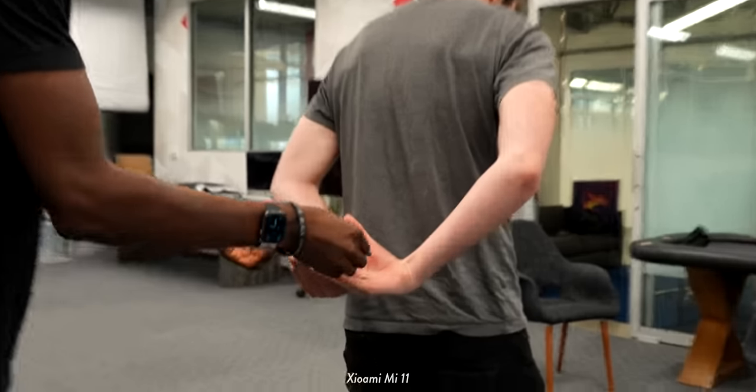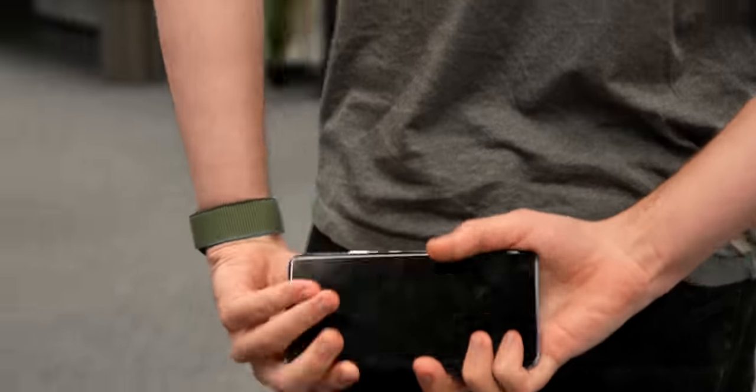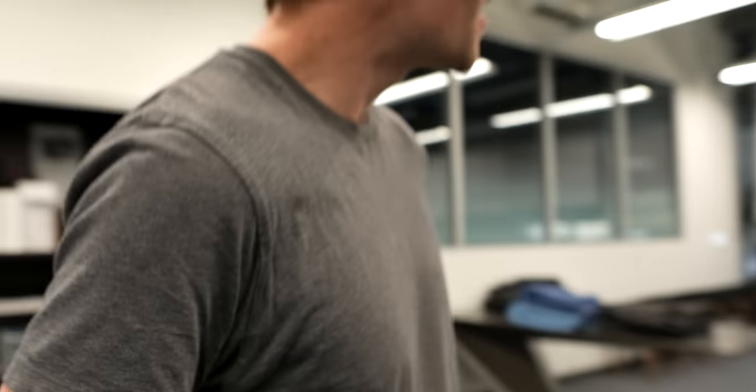Three, two, one — there you go. Is there a case on this? Oh, this is the Mi 11. No, that's too easy — that camera bump is really identifiable when you touch it, it's so big.